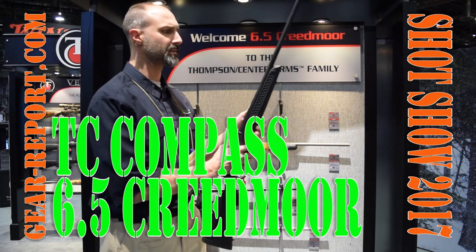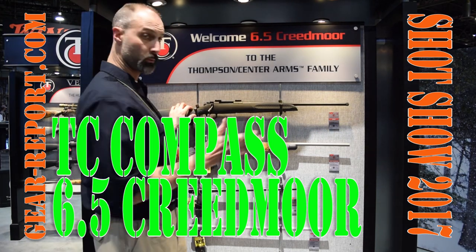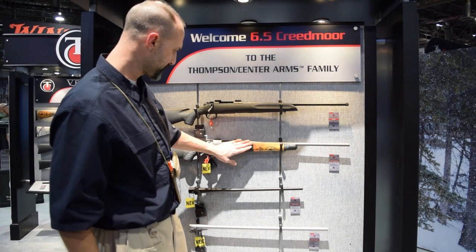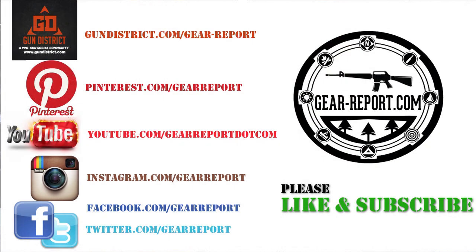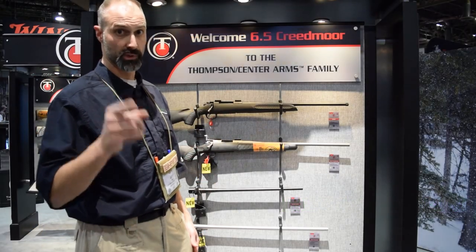Adding 6.5 Creedmoor to the TC Compass lineup, they went ahead and added it to the rest of their platforms as well — the Venture, the Dimension, and the Encore. A lot of people have been waiting for this. It's pretty high demand, so I recommend you go get one. I'm biased because it's what I hunt with, but we'll see you at the range.